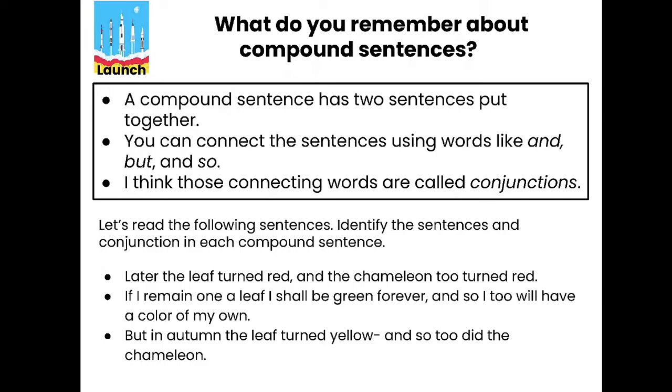A compound sentence is actually similar to a compound word — two smaller words combined to make one bigger word. So a compound sentence has two sentences put together. You can connect the sentences using words like and, but, and so. Those connecting words are called conjunctions.